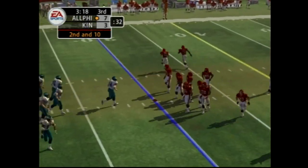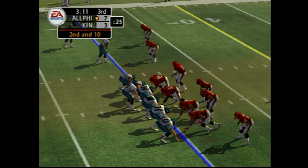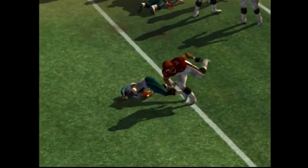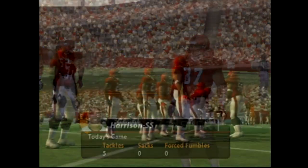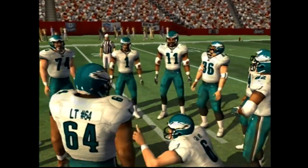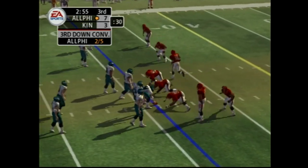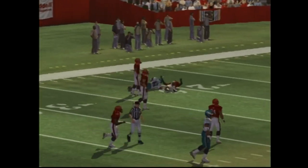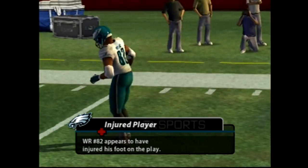Second and ten. The home team comes out in a nickel package. Hand off to the tailback, who gets stuck. You never know when you're going to find some room and break loose into the secondary. Third and long — pressure coming, looking for the long completion down the left side. He watched the center of the body and made a solid hit, just like you're supposed to do in a one-on-one situation.